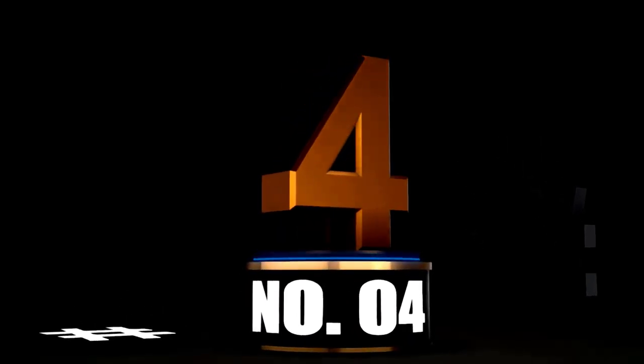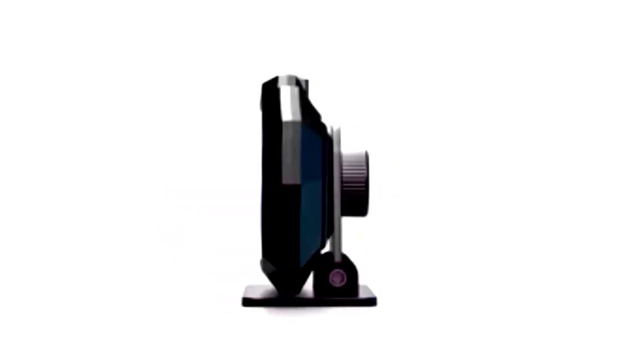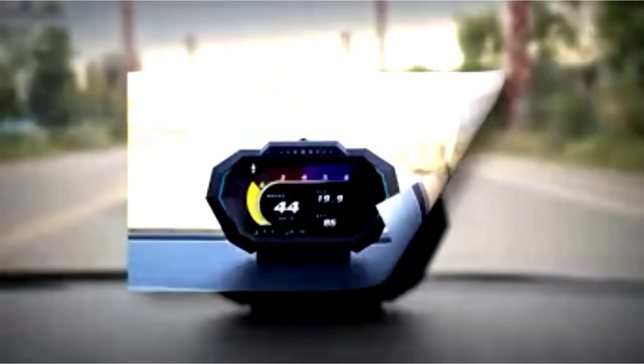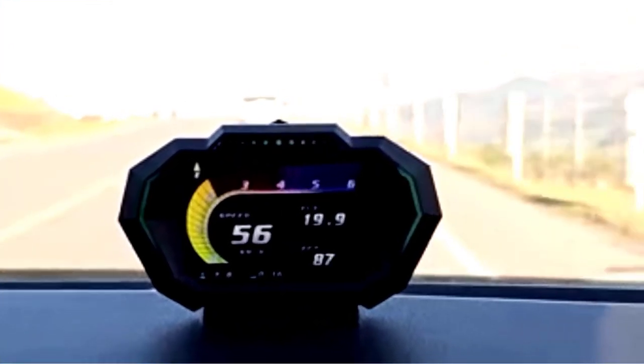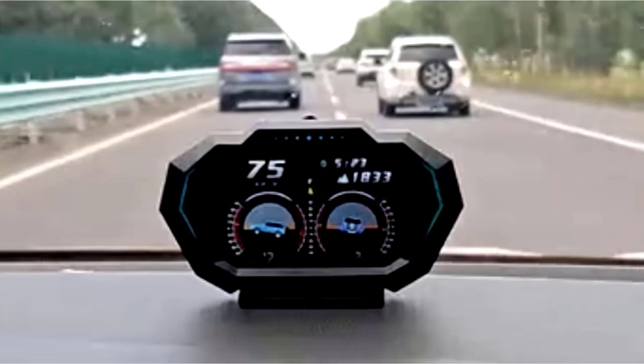At number 4. Looking for a gadget that'll turn your car's dashboard into a digital command center? Check out the OBD2 gauge display P24. This heads-up display, HUD, doesn't just show you your speed — it gives you the full picture with fuel consumption, RPM, and a handy overspeed alarm for those moments when you're enjoying the drive a little too much.